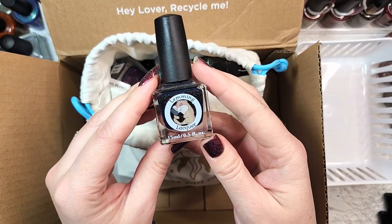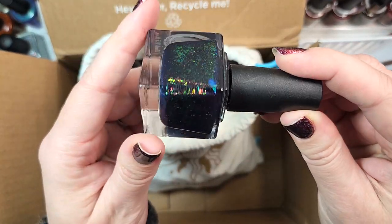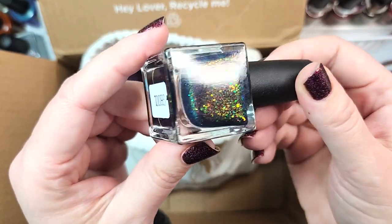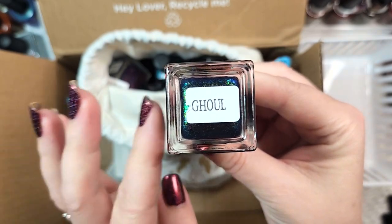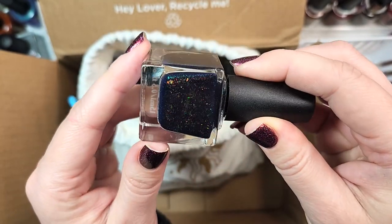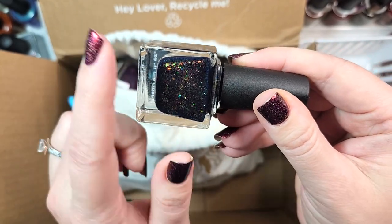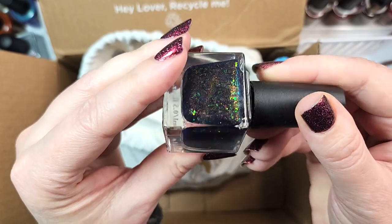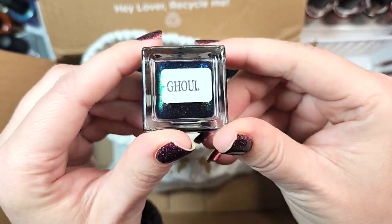First, we're looking at a Lemming Lacquer. This one is called Ghoul, and it's a flaky balm with some shimmer in a very dark blue base. I believe this is one that I do already have — I think this one might have come out in Polish Pickup. I'm pretty sure I have this, so we're going to put this aside to double check. That first one was Lemming Lacquer's Ghoul.